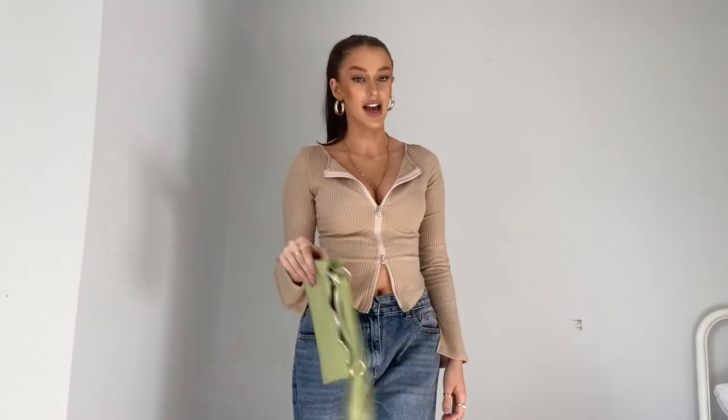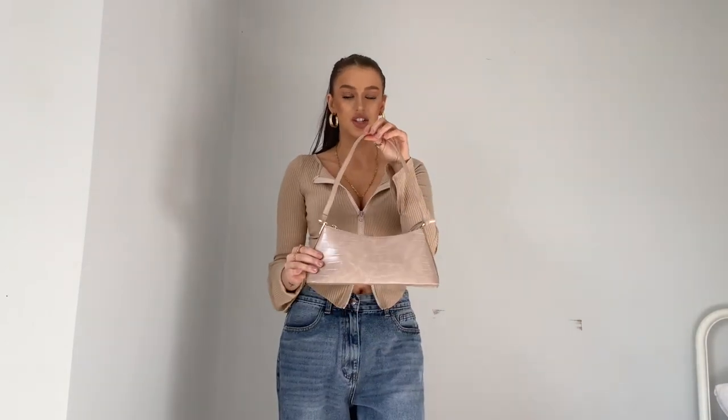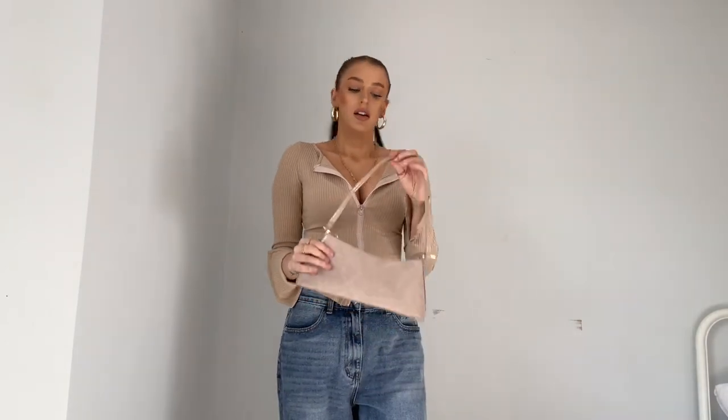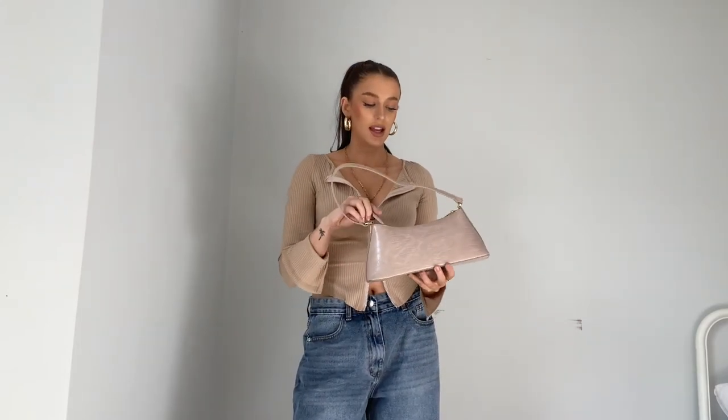Next up is this cute croc bag in a nice neutral color with a very 90s kind of shape. It goes with pretty much everything. This is a cute little bag from ASOS. If you do Instagram, it's always nice to have a little accessory to add more interest to your pictures.